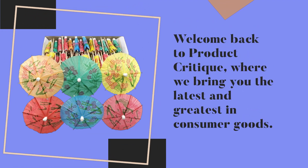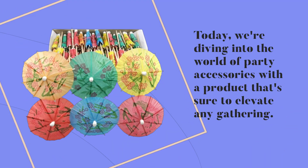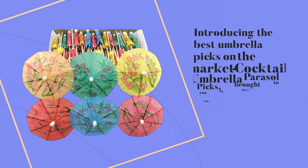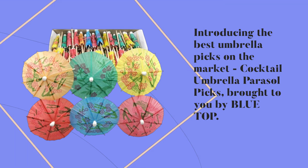Welcome back to Product Critique, where we bring you the latest and greatest in consumer goods. Today, we're diving into the world of party accessories with a product that's sure to elevate any gathering. Introducing the best umbrella picks on the market, Cocktail Umbrella Parasol Picks, brought to you by Bluetop.